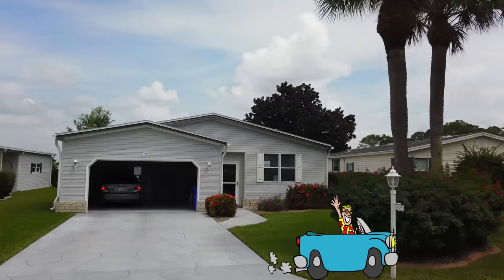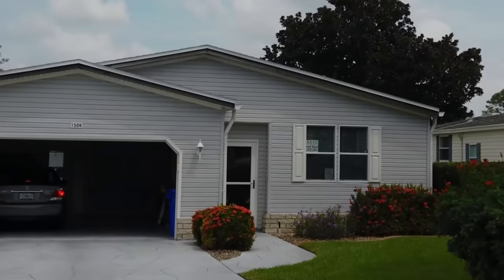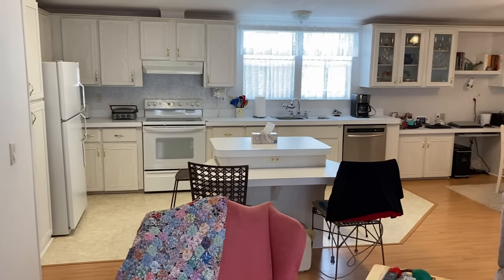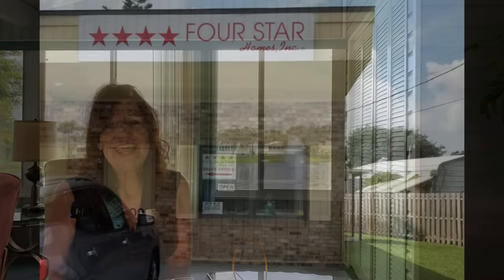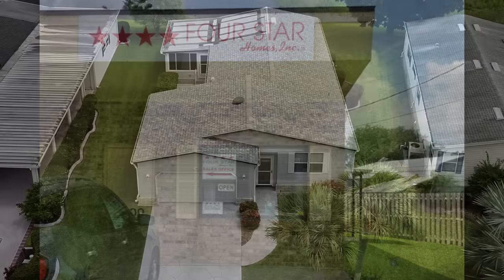There's the Four Star sign — this must be it. Let's go take a look inside. Wow, this is a nice kitchen. Let's head back to the Florida room where I'll let our hostess introduce herself. Hi, I'm Wendy Jagger with Four Star Homes. I've been working with Four Star for about six years.